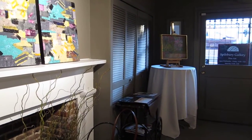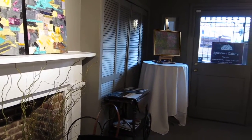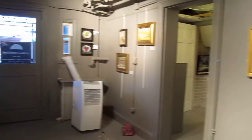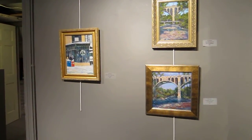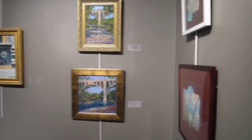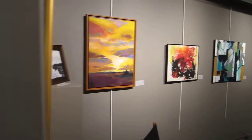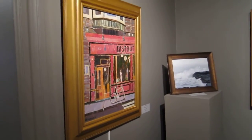This is the Spilsbury Gallery of the Arts Club of Washington. I'm Lorna Aldrich and I am the featured artist for this show, December 2012. We're in the front room just now of the gallery, but we're moving into the larger room and this gives you an idea of what the show is like.